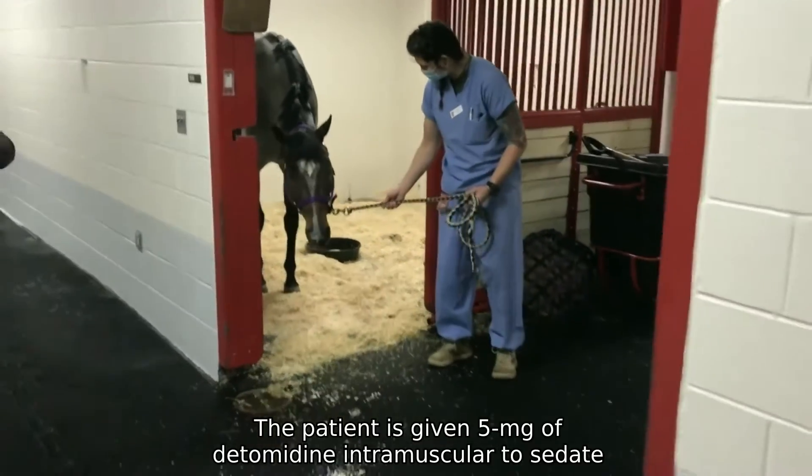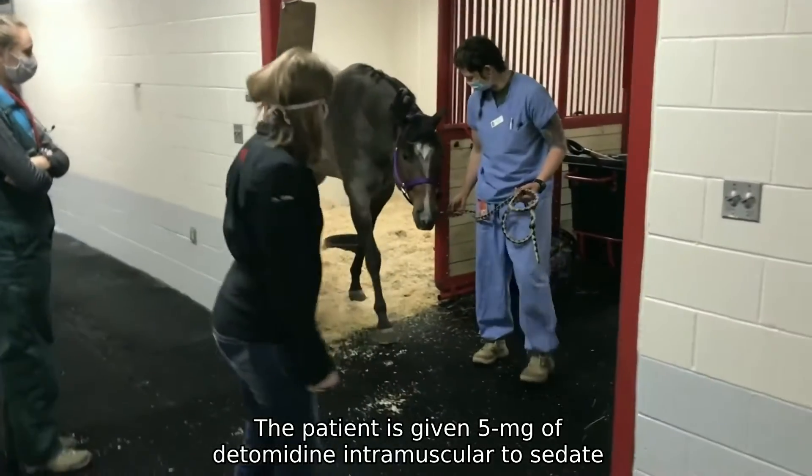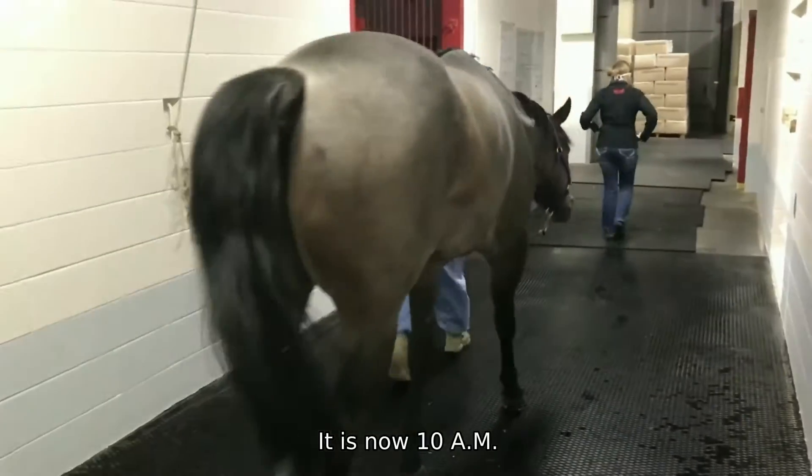Just prior to the scan, the patient is given 5 mg of detomidine intramuscular to sedate, and is then walked to the standing CT room, which is just down the hallway. It is now 10am.